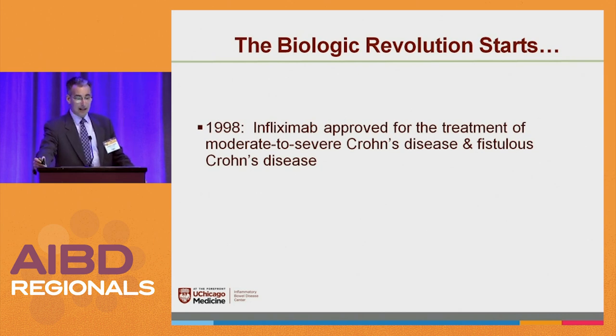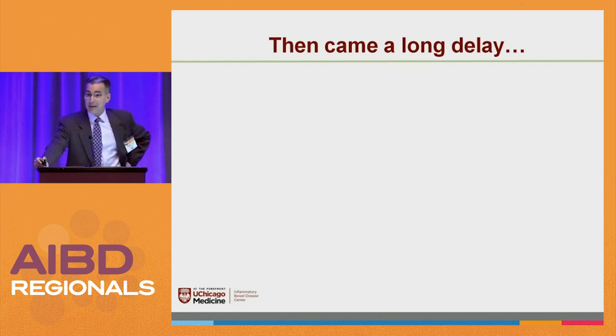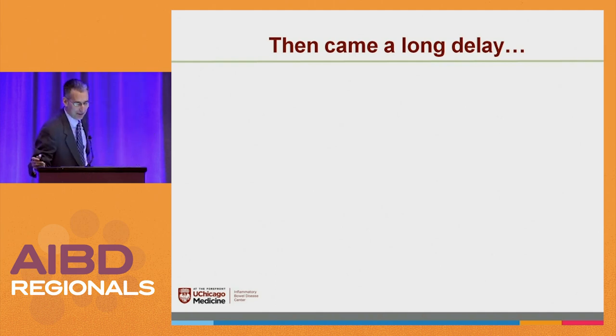And then there came a very long delay. Remember the meetings back then? People were jumping up and down about all these other therapies — within two years we're going to have this one, that one. Do you know how many years it took until we had the next different FDA-approved biologic for treatment of IBD? Nine years. That means for nine years all I was able to talk about was one thing. You know how boring that became? It was dreadful.